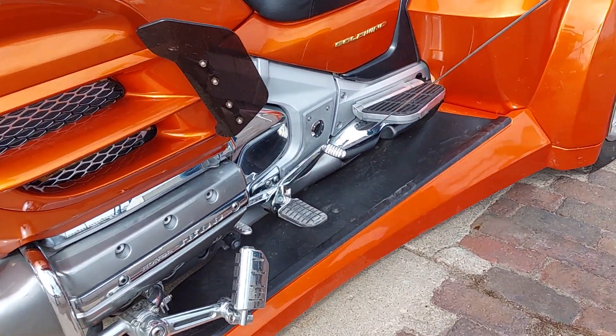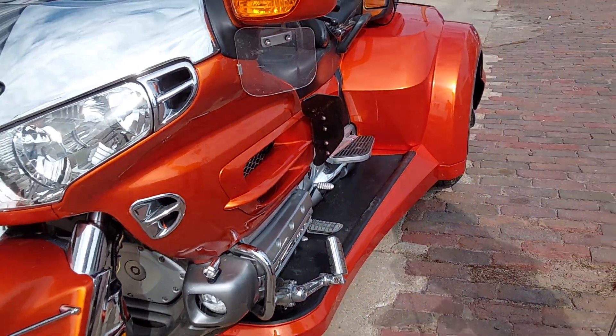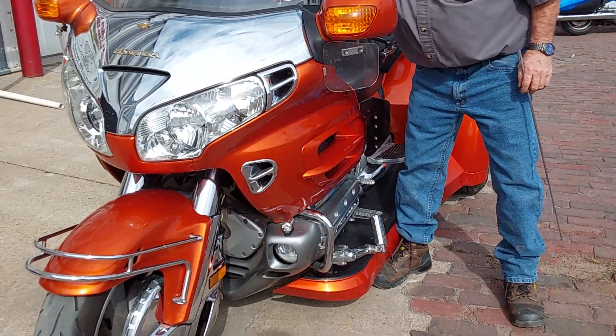He's got the heel-toe shifter here. He's got the karaoke and foot pegs. Got some deer whistles. The front driving lights. I'm going to go ahead and fire this unit up.